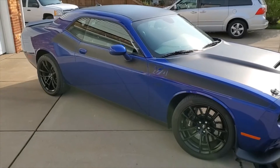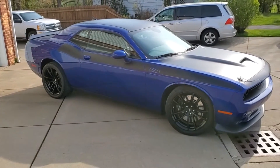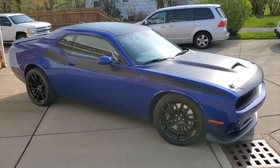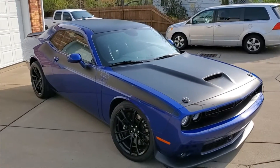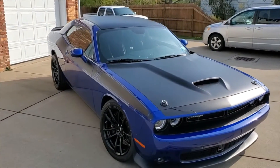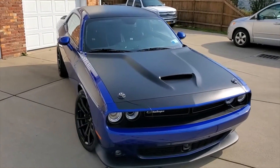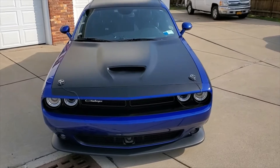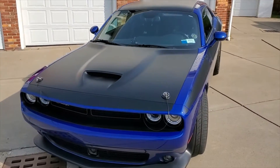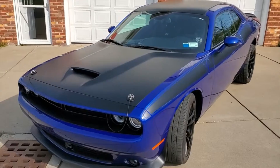Just finished up our top tier ceramic coating on this 2018 Dodge Challenger — she is a stunner. It's gonna be super easy to clean, no more waxing for the life of that coating.